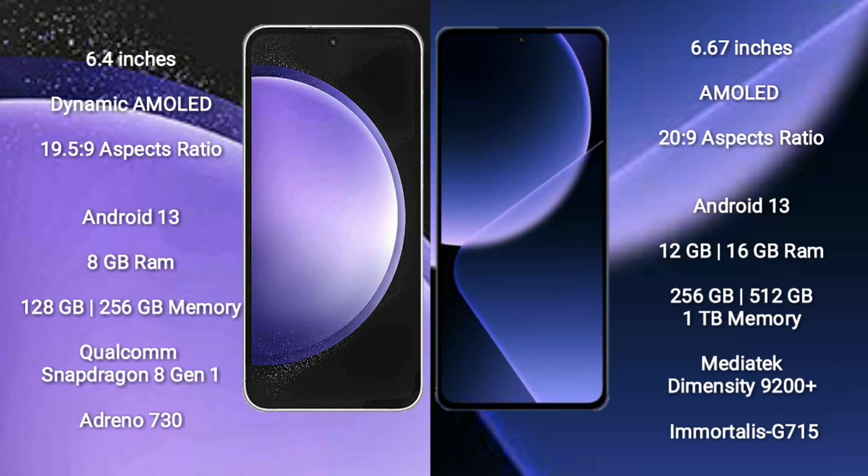Samsung Galaxy S23 FE runs on the Android 13 operating system. Xiaomi 13T Pro also runs on the Android 13 operating system. Samsung Galaxy S23 FE comes with 8GB RAM and 128GB or 256GB internal storage.